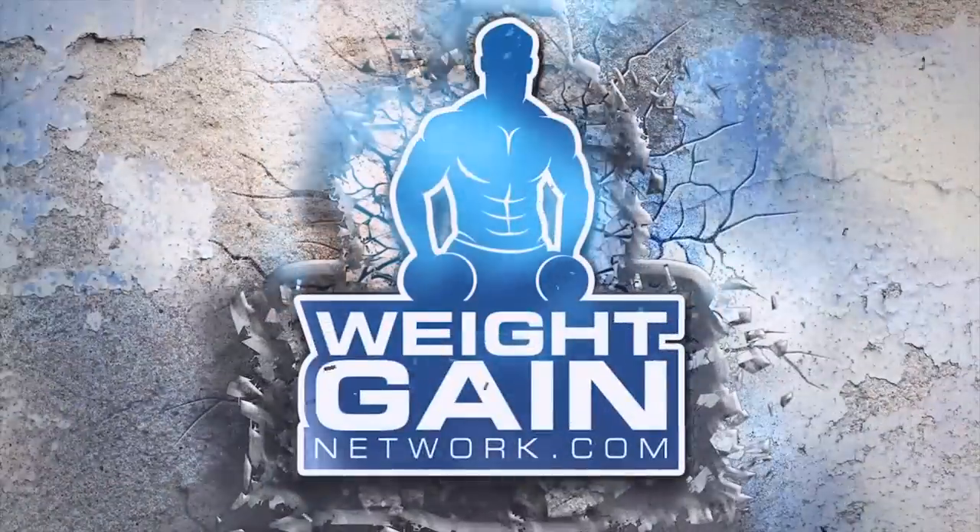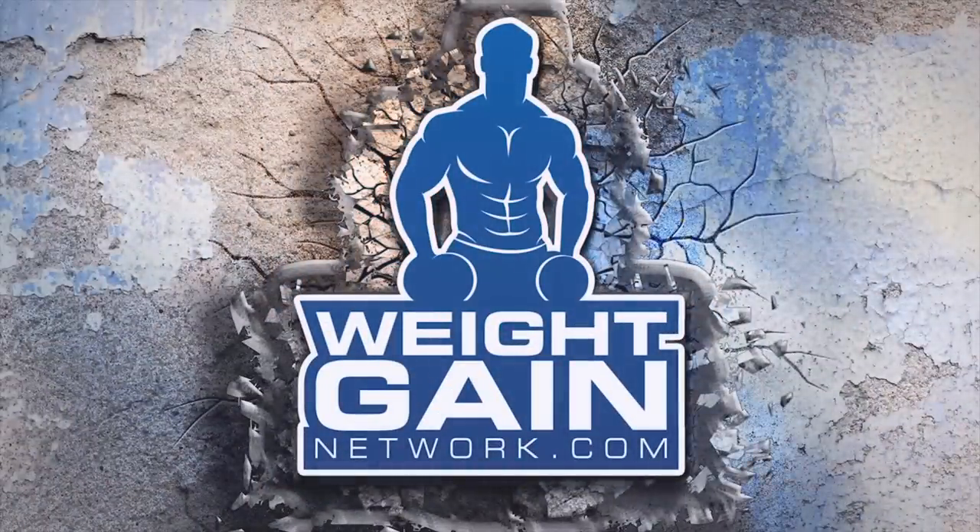Hey, what's going on guys? Troy here with AwakeningNetwork.com. I'm here in the grocery store. We're going to take you on a little shopping trip. I'm going to show you the best high-protein foods that help you guys pack on solid lean muscle mass. Let's get right to it.